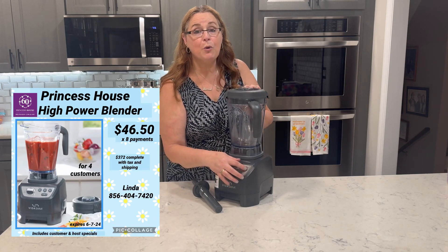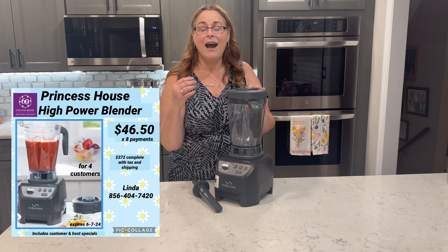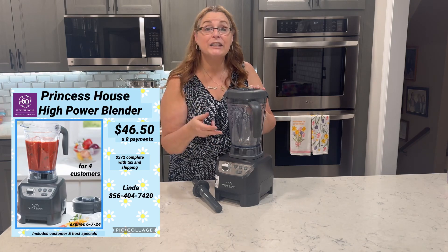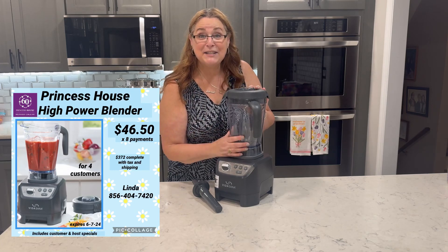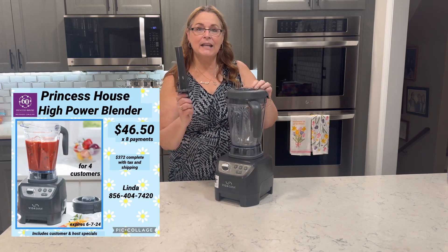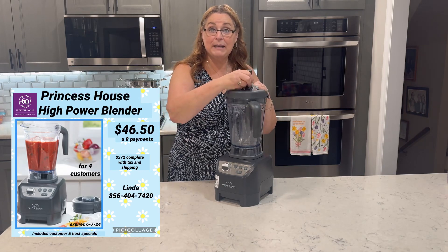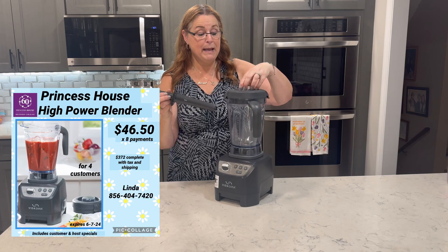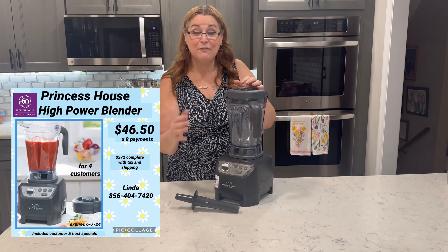Last but not least, there's a soup mode. For seven minutes, you can actually make hot soup. I've made hot tomato and basil soup, broccoli cheddar soup, roasted red pepper soup, and even queso. It also has a nice tamper so that if things are thick or sticky, you can mix them around — I've also made nut butters: peanut butter, almond butter, and sunflower butter.